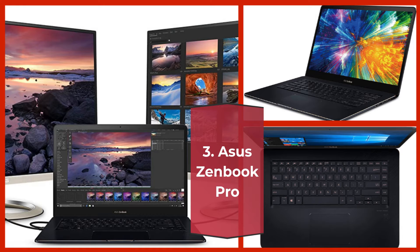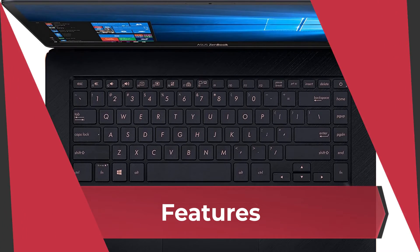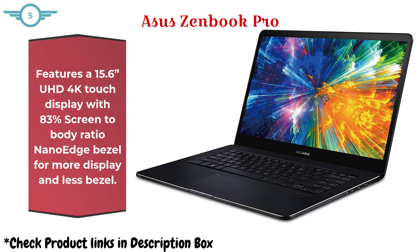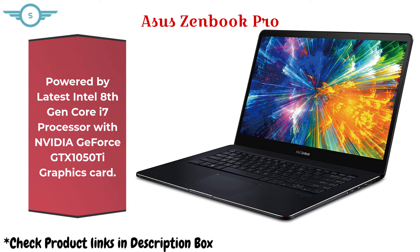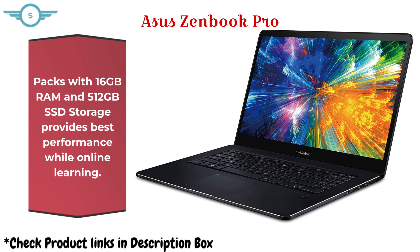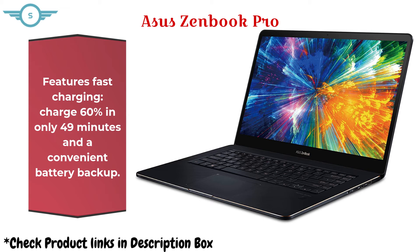Asus ZenBook Pro. It features a 15.6-inch UHD 4K touch display with an 83% screen-to-body ratio nano-edge bezel for more display and less bezel. Powered by the latest Intel 8th Gen Core i7 processor with an Nvidia GeForce GTX 1050Ti graphics card, it packs 16GB RAM and 512GB SSD storage for best performance while online learning. It also features fast charging — 60% in only 49 minutes — and a convenient battery backup.